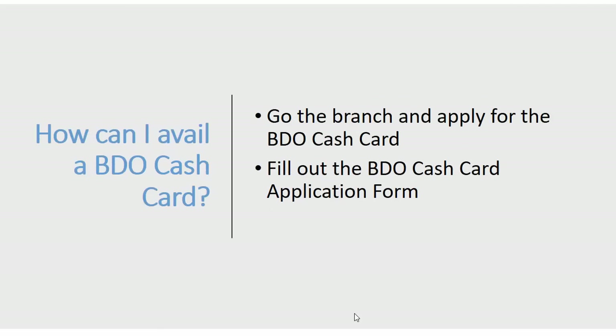How can you avail of this BDO cash card? It's very simple. Just go to the branch, apply for the BDO cash card, ask for the application form, and fill it out with your information.